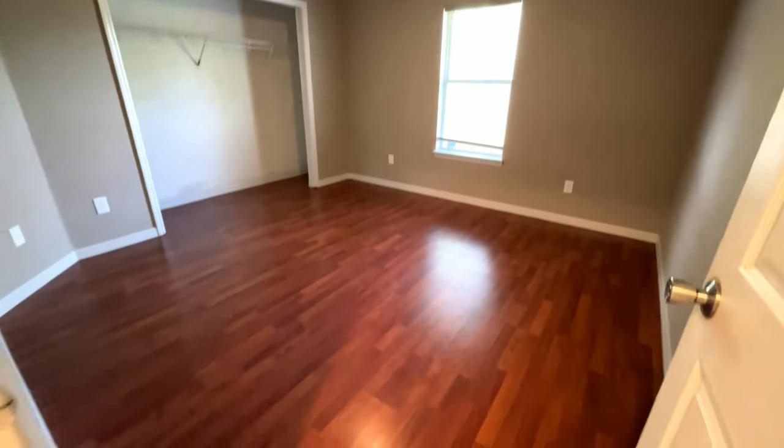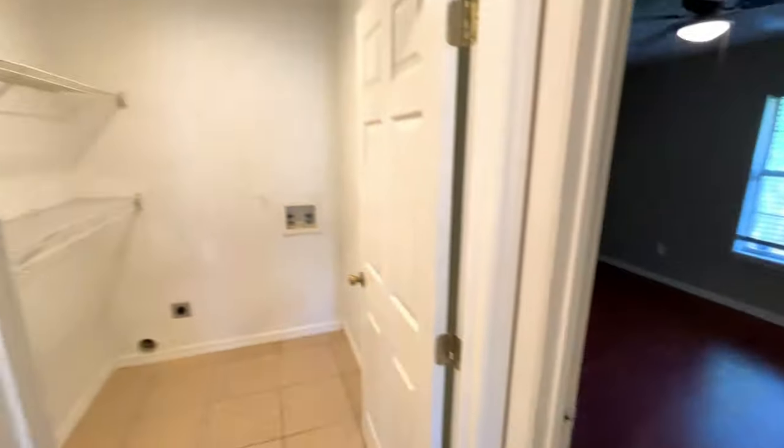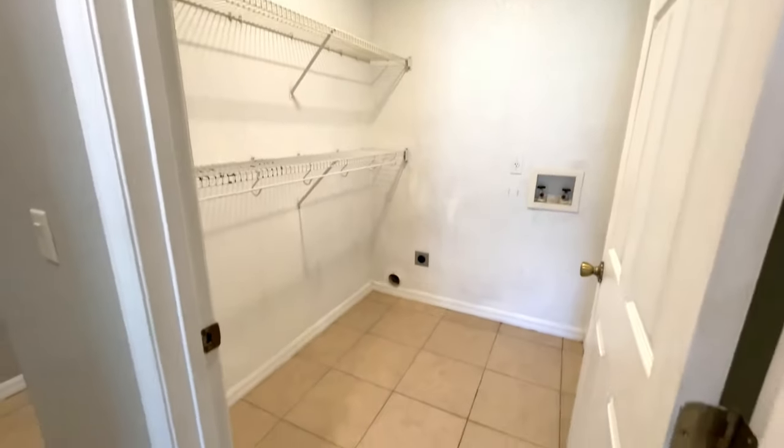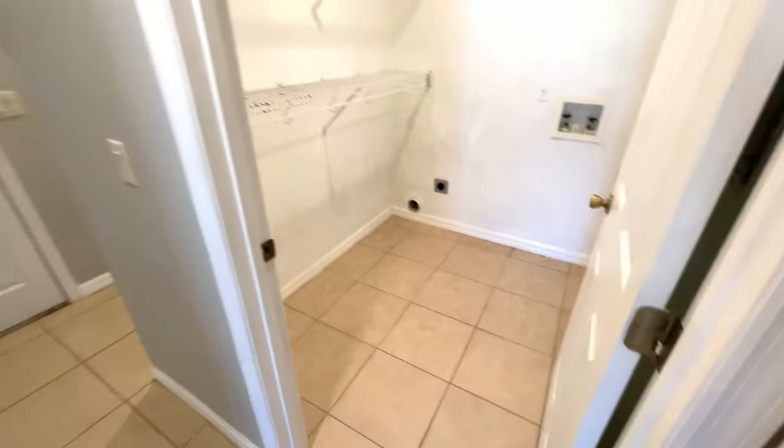And there's your second bedroom. The laundry room is located on the opposite side of the house, which is convenient — right across from the actual garage.